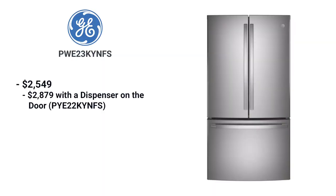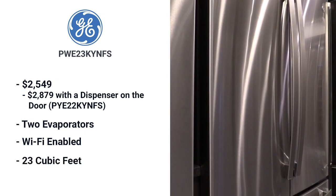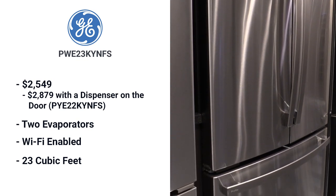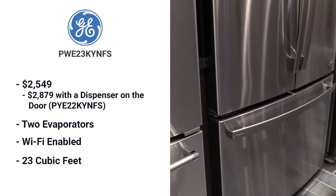GE Profile's 36-inch unit is $2,549, or $2,879 with a dispenser. It's another available French door counter-depth with two evaporators and the choice of a dispenser on your door. Like Bosch, Wi-Fi gives you the ability to control the temperature from an app on your phone. GE's best feature is its size — 23 cubic feet, compared to 21 cubic feet for Bosch, 20 for KitchenAid, and 19.86 for the Beko.